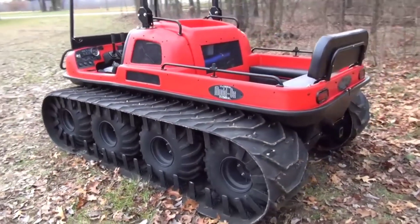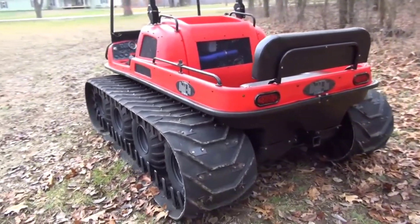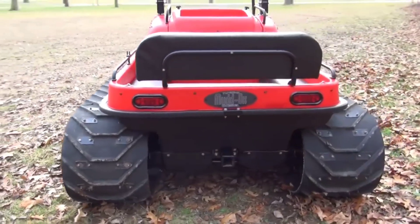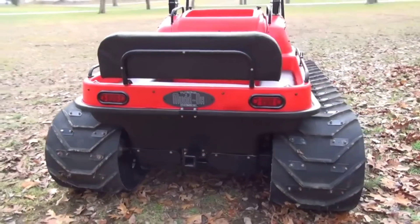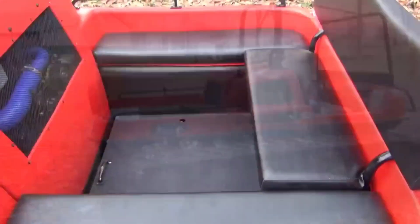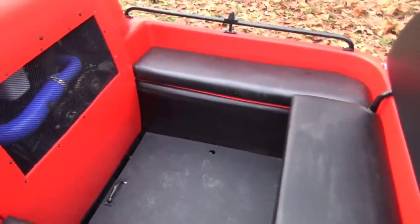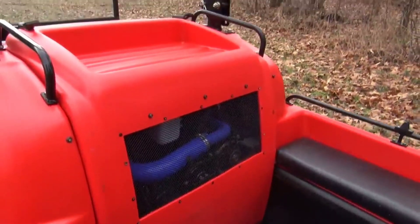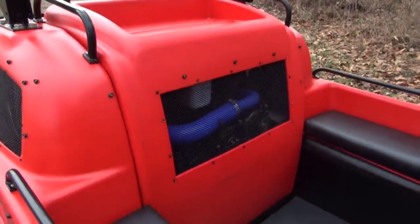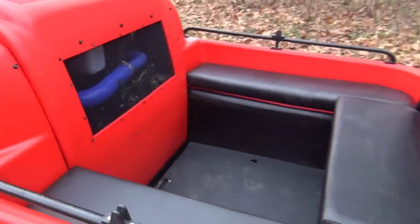The MudOx 8x8 Amphibious ATV also features a spacious cabin and advanced safety features, providing a comfortable and secure ride. Whether you're exploring wetlands, crossing rivers, or tackling challenging trails, the MudOx 8x8 Amphibious ATV offers unmatched versatility and adventure. Get ready to conquer any terrain with the MudOx 8x8 Amphibious ATV.